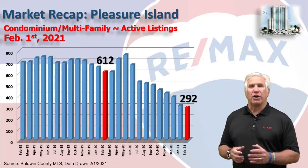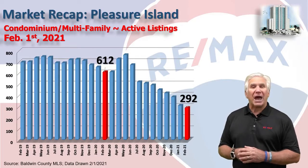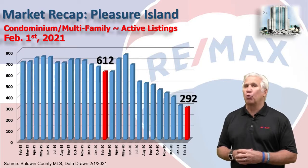This chart shows inventory — the number of condominiums that on February 1st showed as being available or active in our system. Only 292, the lowest number we've seen in 20 years.